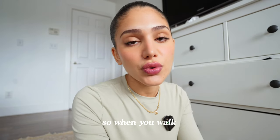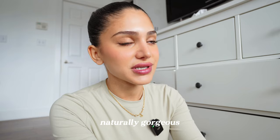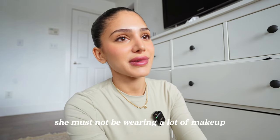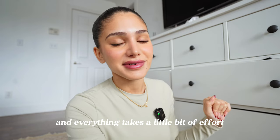Today I'm going to show you guys how to do your makeup so when you walk into that room everyone's like 'how is she so naturally gorgeous, she must not be wearing a lot of makeup?' But in reality we know nothing is as it seems and everything takes a little bit of effort.